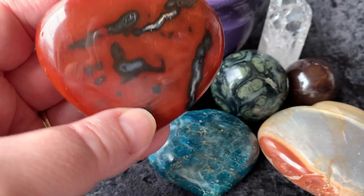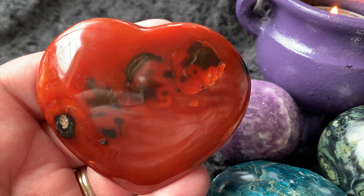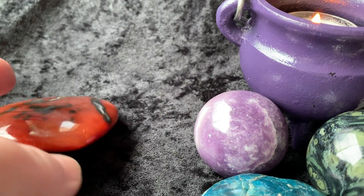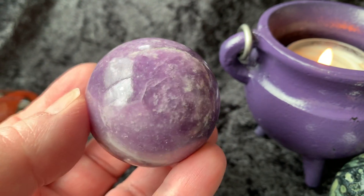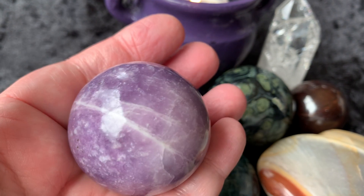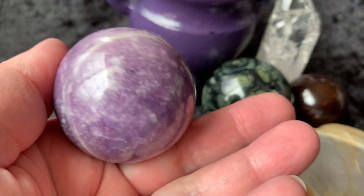Then there's this gorgeous carnelian heart. I just think this one has some unique character markings on it, which gives it some character. You can see that beautiful deep crimson red color in there — so gorgeous. Then we have a super good quality lepidolite sphere, really, really beautiful.